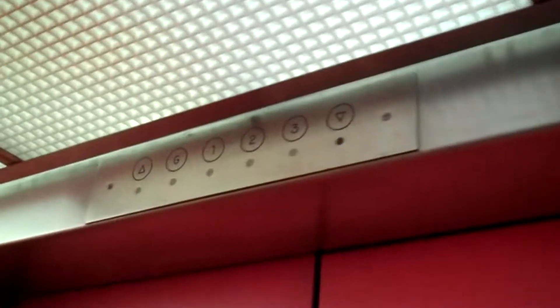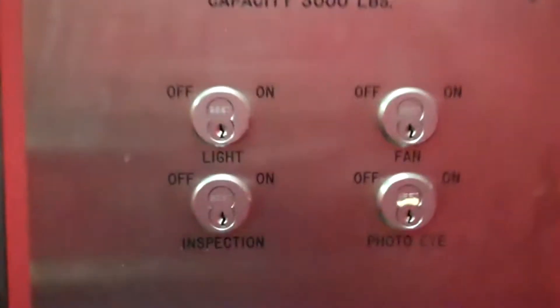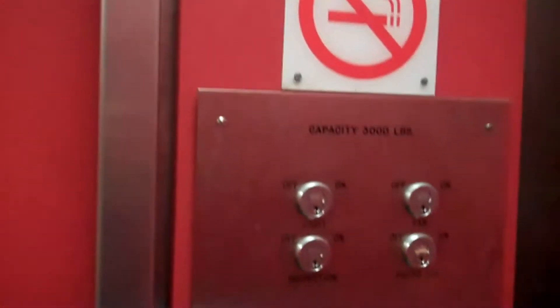Hey, old buffers. Look at the motor on this thing. Watch this instant you're close. I don't want to find the machine room. This thing makes the creepiest sound.